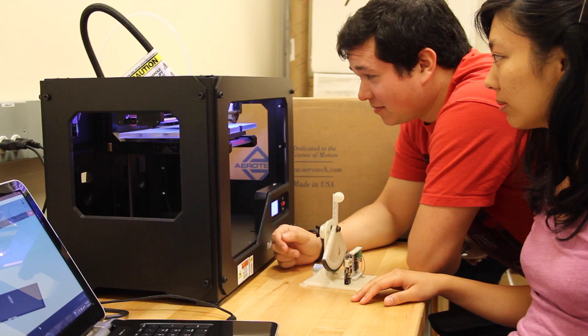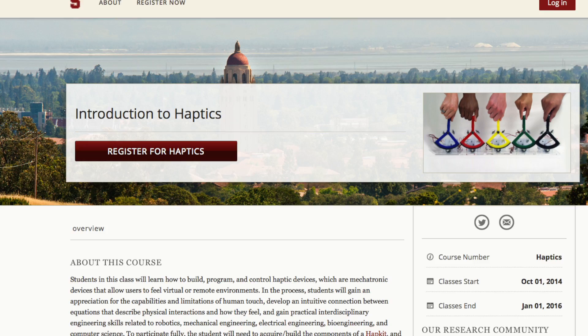The other avenue we're exploring is really redesigning it for 3D printing, which is becoming more ubiquitous. That way people can actually just download our files and print their own.